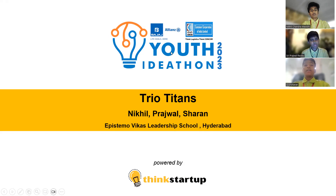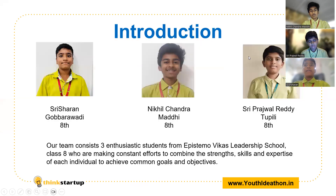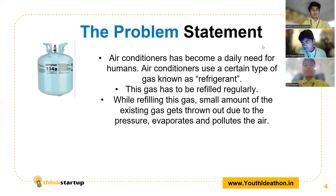Hello everyone, we are the 3U Titans, 3 students from Epishtamo Vikas Leadership School, Hyderabad. We want to pitch our idea for the Youth IdeaTone 2023. I am Sri Sharon Gubiravadi from ETH. I am Nikhil Chandramadhi from ETH. I am Sri Prajal Reddy Tutili from ETH. Now I want to pass on this presentation to my friend Nikhil.